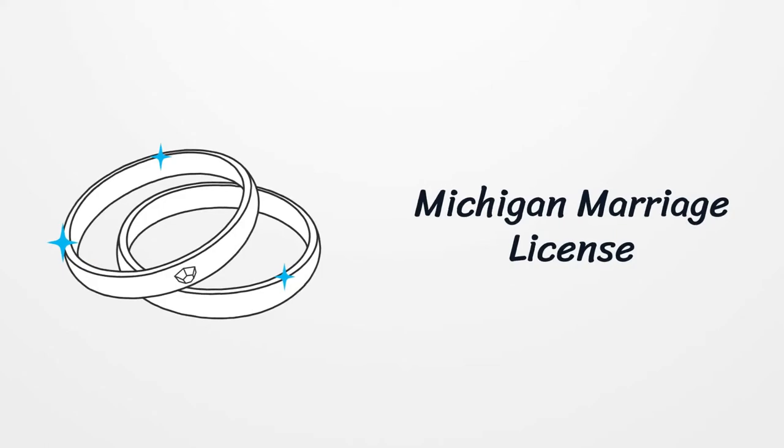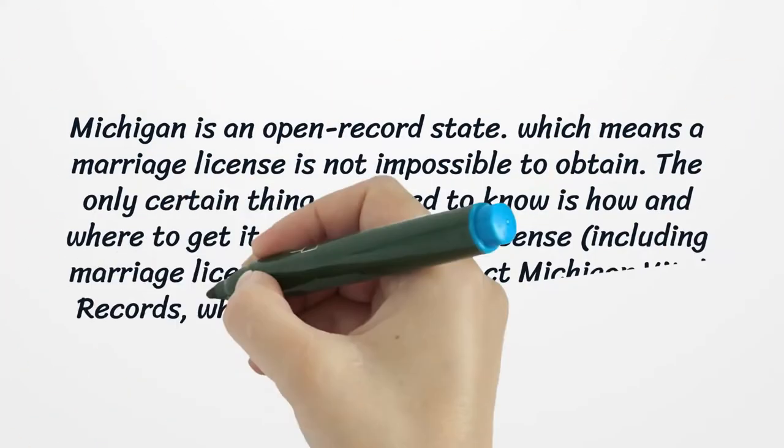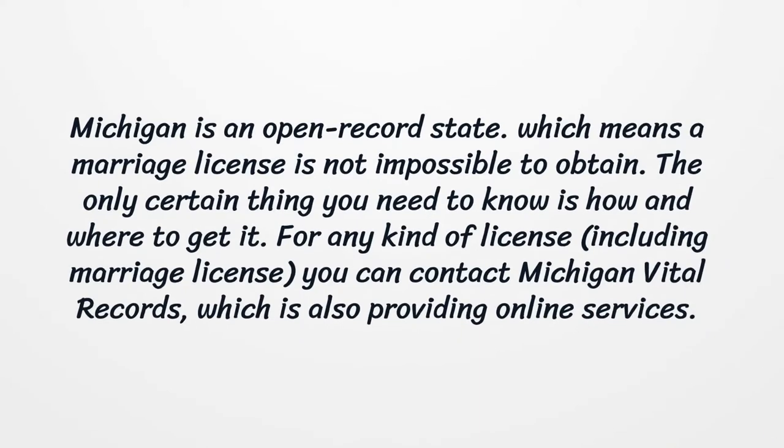Michigan Marriage License. Michigan is an open record state, which means a marriage license is not impossible to obtain. The only certain thing you need to know is how and where to get it.